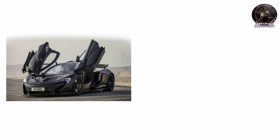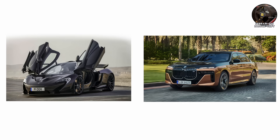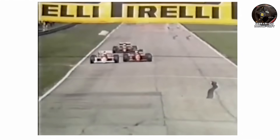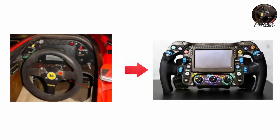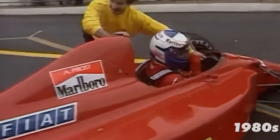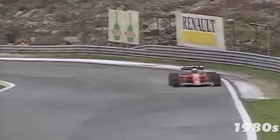Sports cars, Ferraris, Lamborghinis, even luxury sedans would eventually borrow the same concept. The paddle system wasn't just faster — it was safer. Drivers no longer had to take a hand off the wheel to shift, meaning quicker reaction times and fewer missed gears. The car could stay perfectly balanced through high-speed corners, shaving tenths off lap times, and it made the steering wheel something entirely new: a command center. From this point forward, every control worth having would migrate to the driver's fingertips.